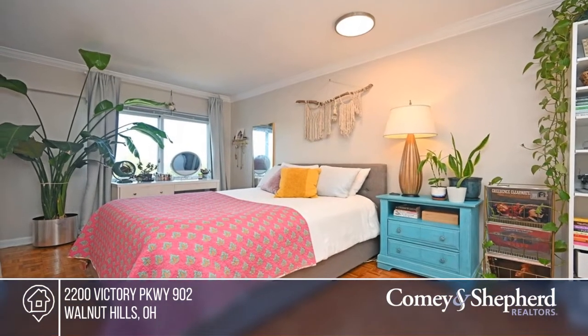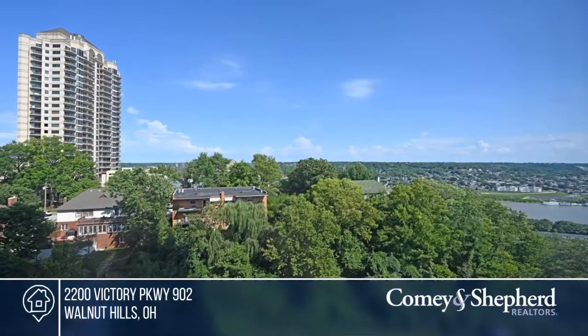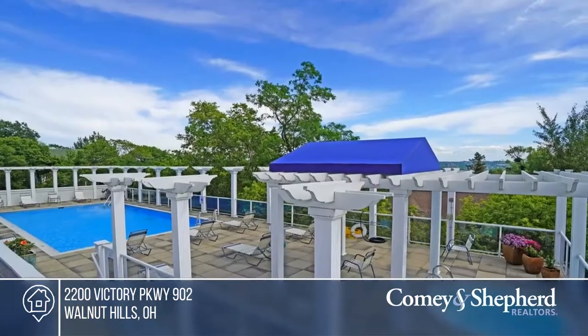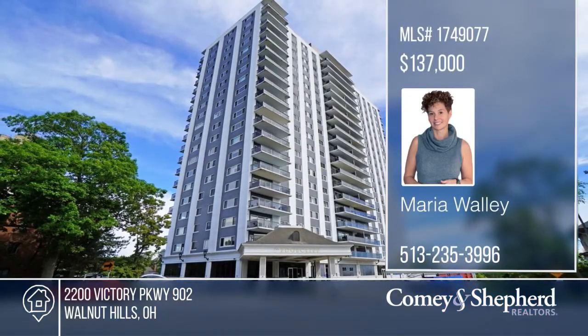The condo has an open floor plan plus a separate kitchen and full bath. The owner has tastefully decorated and updated this condo with fresh paint, decor shelving, panel doors, a resurfaced tub, a tiled shower, and a kitchen with white painted cabinets with new hardware. Act now and make this home yours by calling Maria.